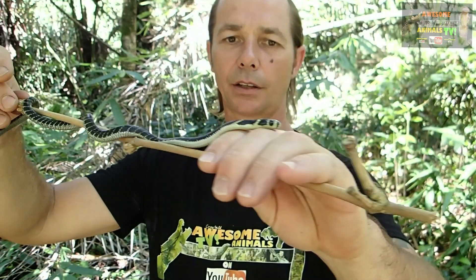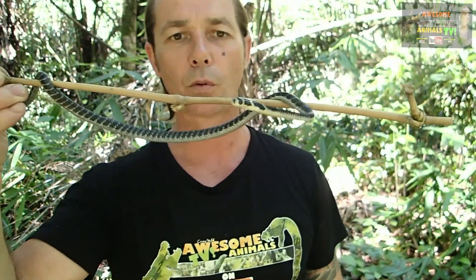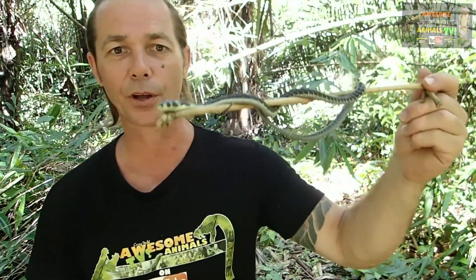He's not aggressive. He doesn't see me as a threat or a predator being a newborn baby, so it's quite placid. If there's anything you guys want to see, put some comments below and let us know, and we'll see if we can get out in the field and find them for you.